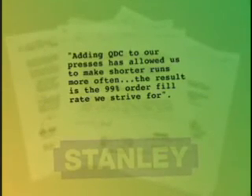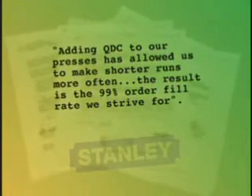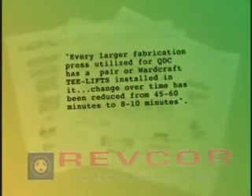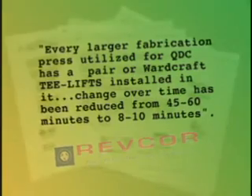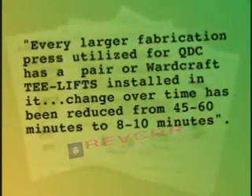Adding QDC to our presses has allowed us to make shorter runs more often. The result is the 99 percent order fill rate we strive for. Every larger fabrication press utilized for QDC has a pair of Wardcraft T-lifts installed in it. Changeover time has been reduced from 45 to 60 minutes to 8 to 10 minutes.